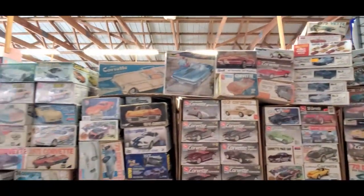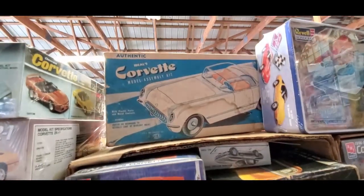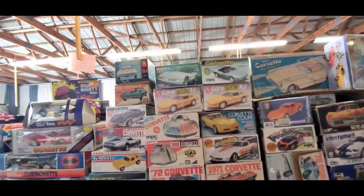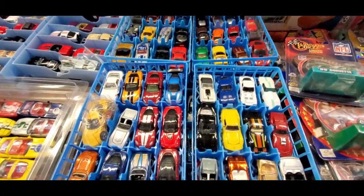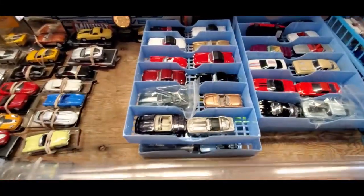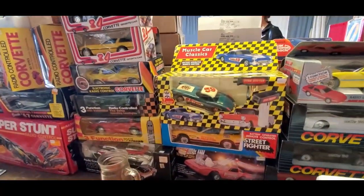Again, this is Pam from NortheastWheelsEvents.com at — you guessed it — Corvettes at Carlisle. That's from Ideal. And, of course, all the Matchbox, Johnny Lightning — you name it, it's there. Keeps going and going and going.